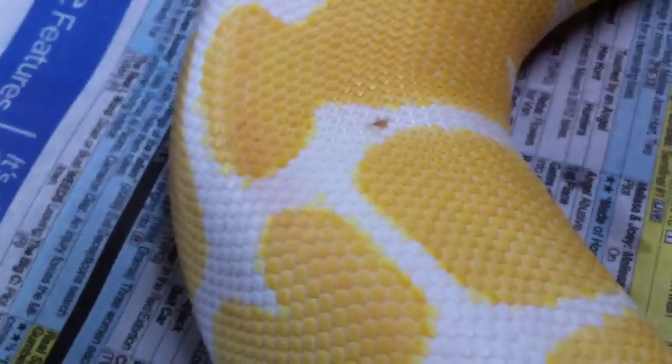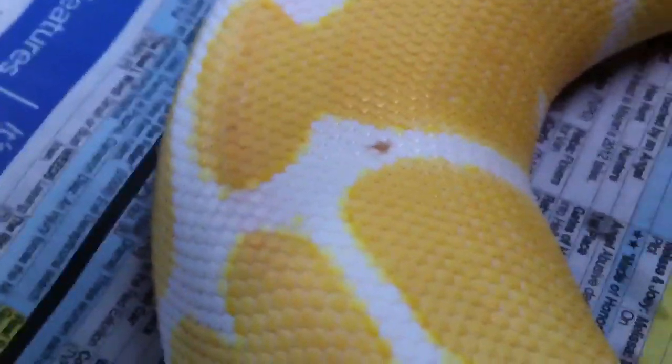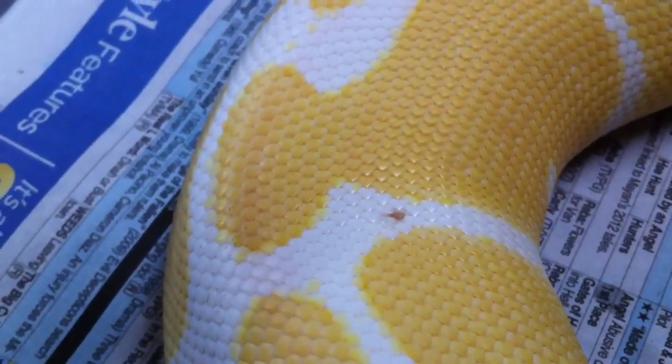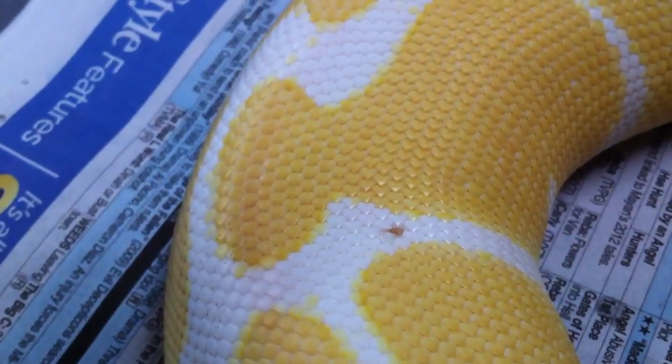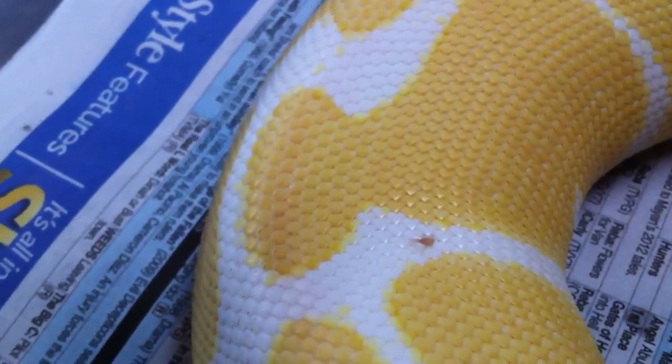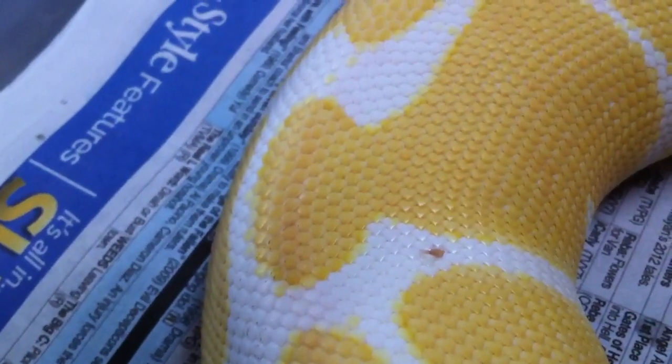I'll show you — on white snakes, either with the leucistics or with pieds or ivories, she looks really orange right there and she's not. Anytime they get a little dry scale or a little mark on them, either from a rat or something like that, it shows up so much more — way, way more.